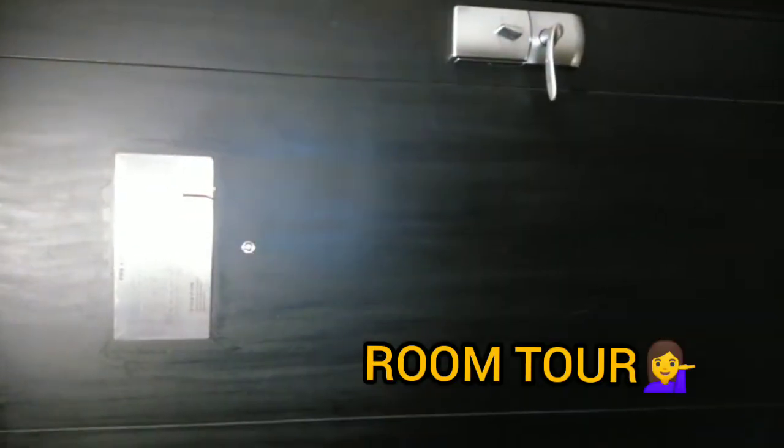So basically this is the room. This is the door — we enter from here, and there's a door over here because it's an interconnecting room. The other crew are in that room. This is the interconnecting door. On the right hand side there's a cupboard where we can keep our bags and all that, but most of the time crew don't use it.